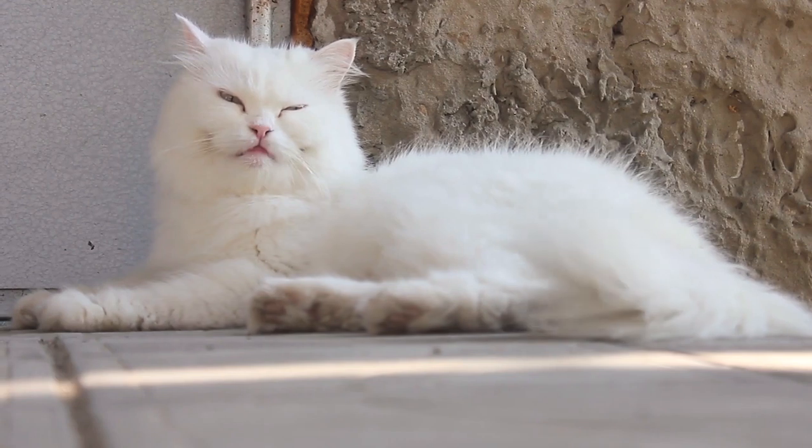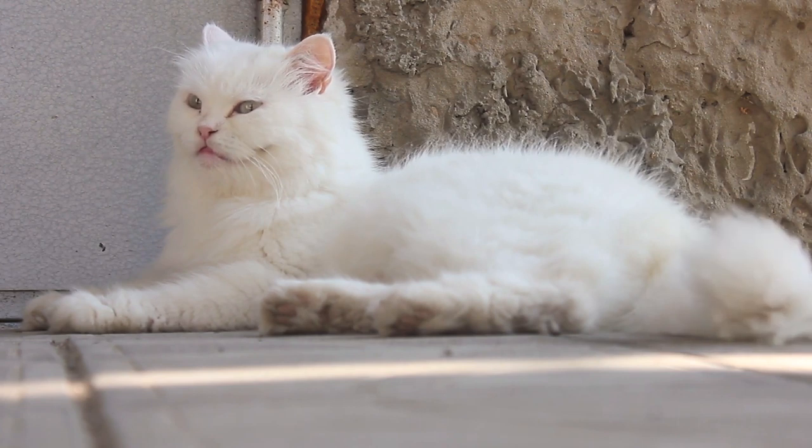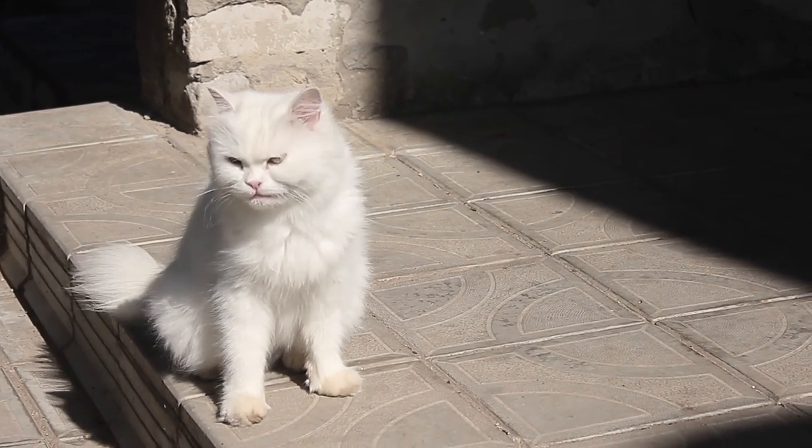This is the story of Snowball, the cat who unknowingly helped solve a murder. Did you know about this story? Learning about famous cats can be fascinating, but it can also be helpful to you.